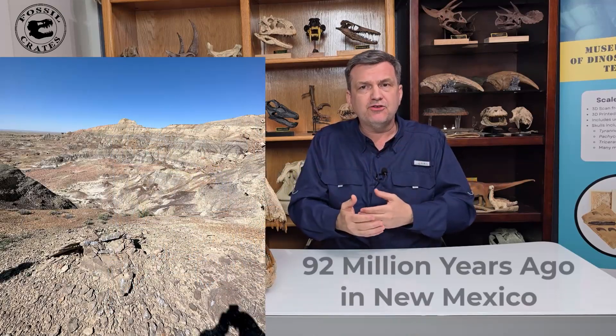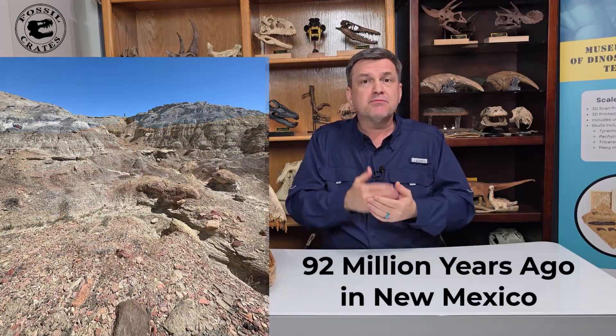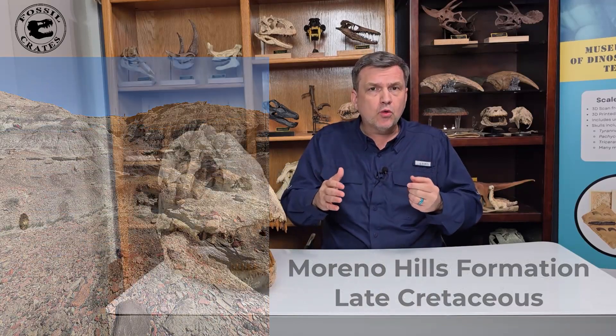The Arizona Museum of Natural History happens to have four dinosaurs that are holotypes, all found in New Mexico, all around 92 million years ago, just across the Arizona border in the Moreno Hills Formation in Late Cretaceous.